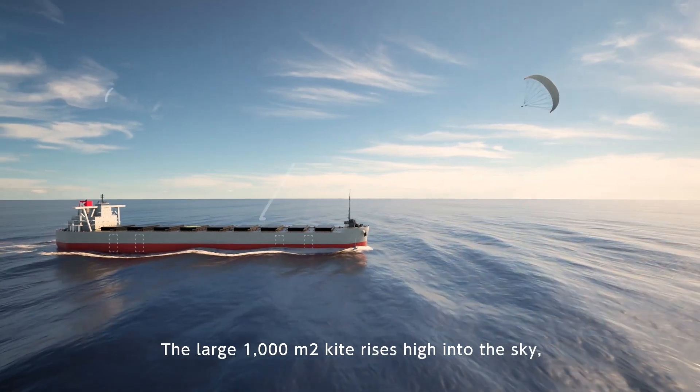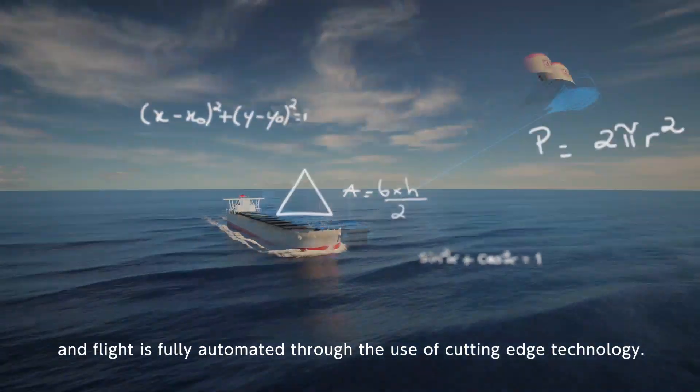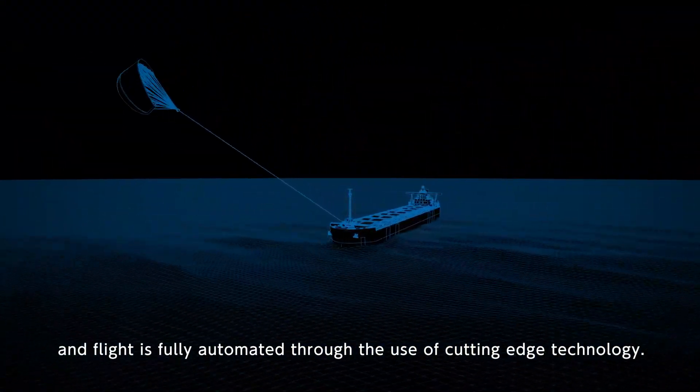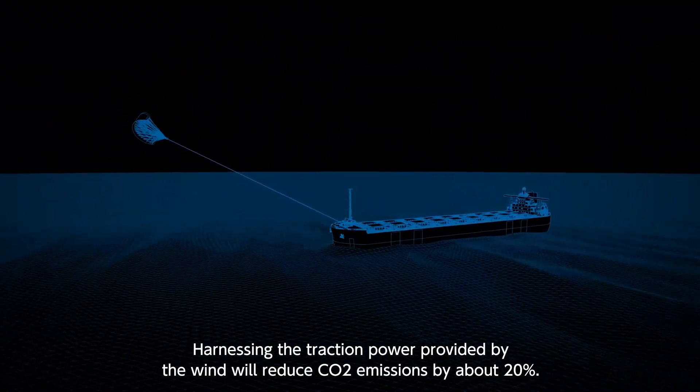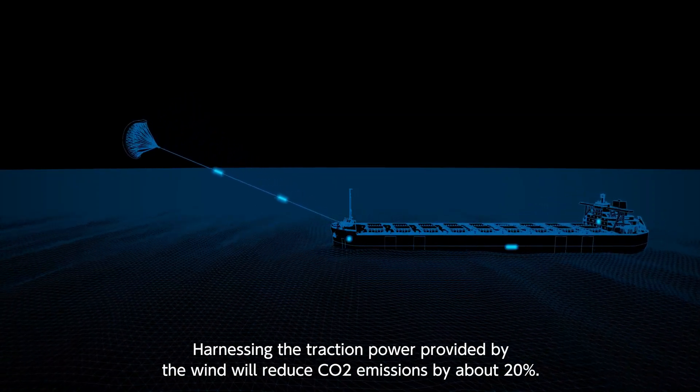The large 1,000-square-meter kite rises high into the sky, and flight is fully automated through the use of cutting-edge technology. Harnessing the traction power provided by the wind will reduce CO2 emissions by about 20%.